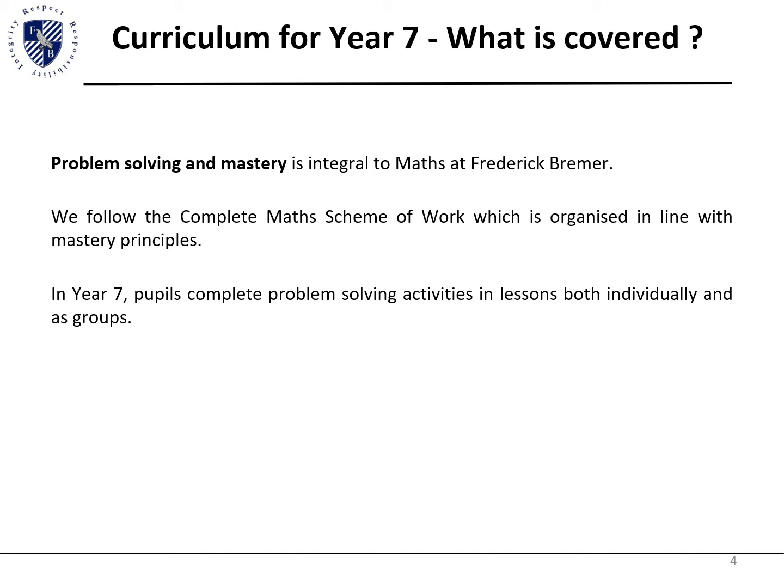Complete Maths is used throughout Years 7 to 11. It is a breakdown of all units and all the skills needed at all levels up to GCSE, and is accessible to all students. We also use it as an assessment tool to gauge progress and ability. Mastery lessons help students engage in problem solving, carried out with tasks in both groups and individually, and encourage maths in real-life scenarios.